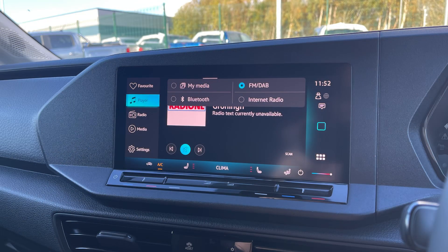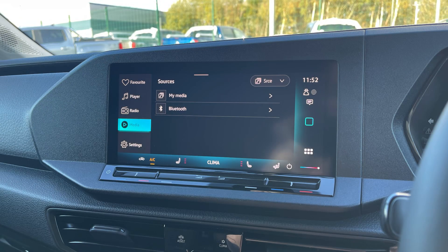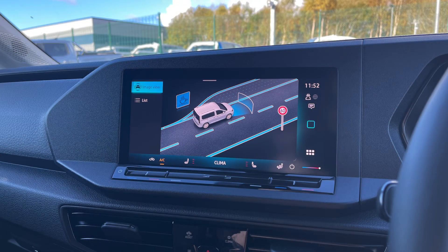The DAB radio provides a wide range of digital stations, and AppConnect Wireless enables Apple CarPlay for seamless smartphone integration. The Discover Media Navigation System ensures reliable route guidance, making it easier for drivers to reach their destinations.